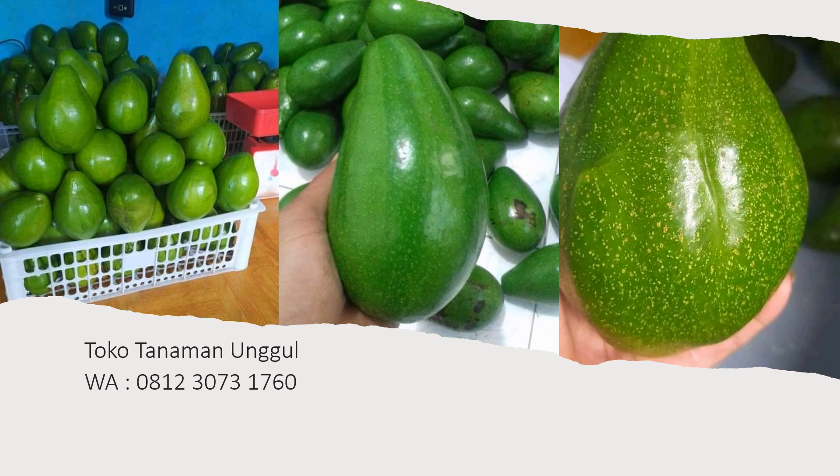Products that contain alpukat can help to strengthen the skin from root to end.